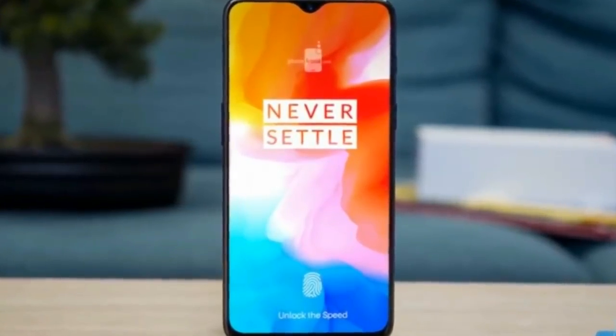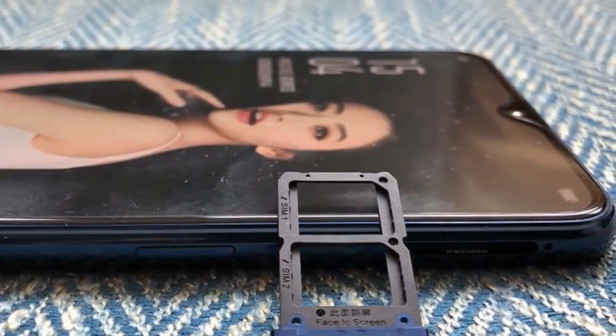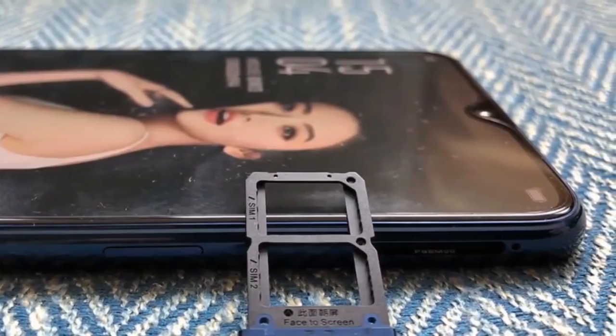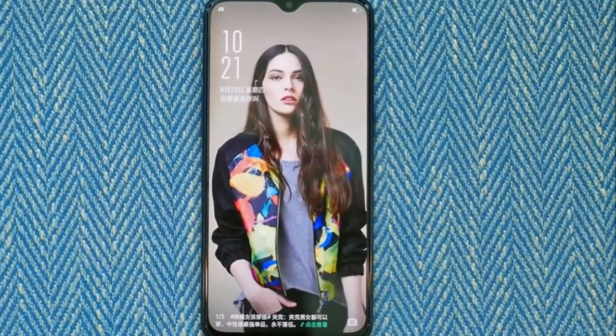The OnePlus 6T will come with a layer of Gorilla Glass on top for protection from minor scratches. Under the hood, the phone will be powered by a Snapdragon 845 octa-core processor, the same chipset that powers the OnePlus 6.